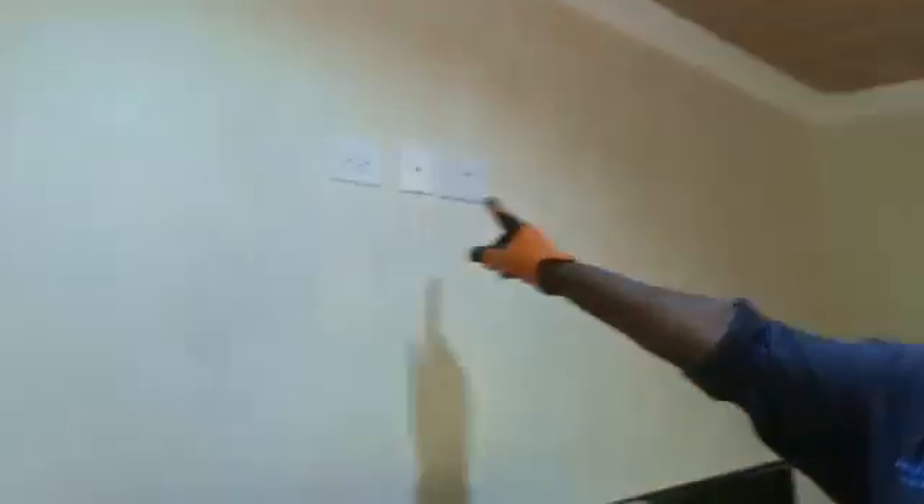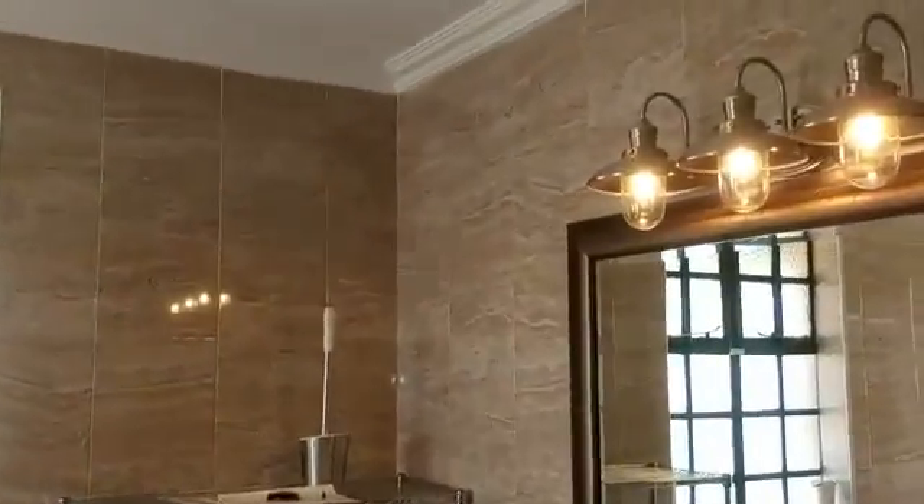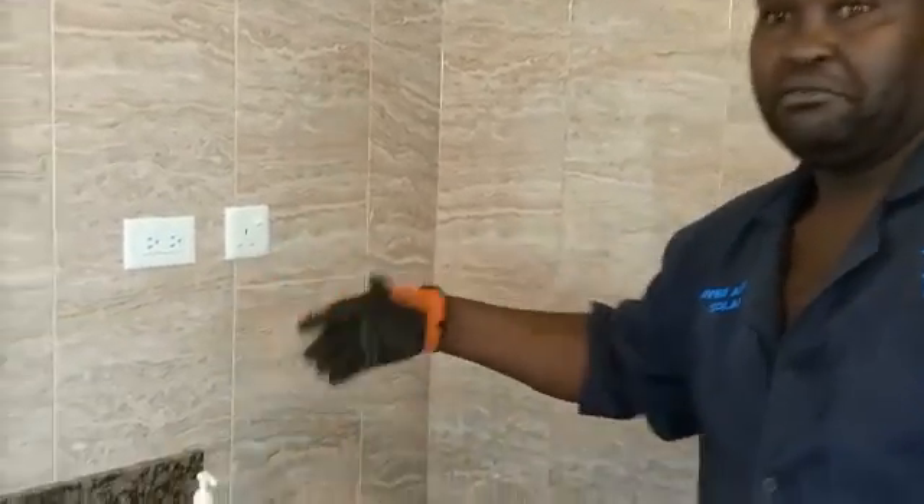This is one of the bedrooms downstairs. As you can see, we have this overhead light, some downlighters, and we also have a TV. As I mentioned, each room has a provision for both 110 and 240 volts. In this bathroom, you can use a shaver that is 110 or 240 as you wish.